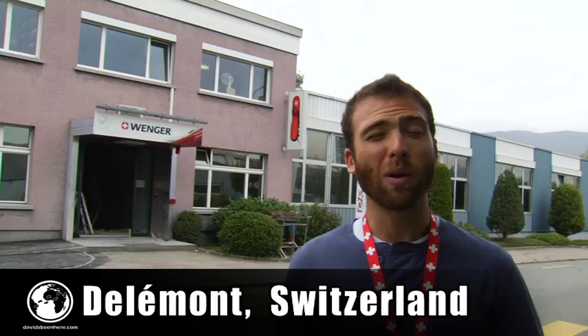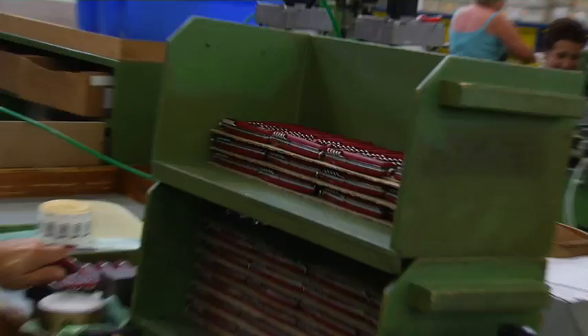We're here at the Wenger factory. Wenger is the company that makes the genuine Swiss Army knife. They were established in 1893 here in Delemont, Switzerland. Now let's go inside, see a little bit of the process, and get some input from the CEO.